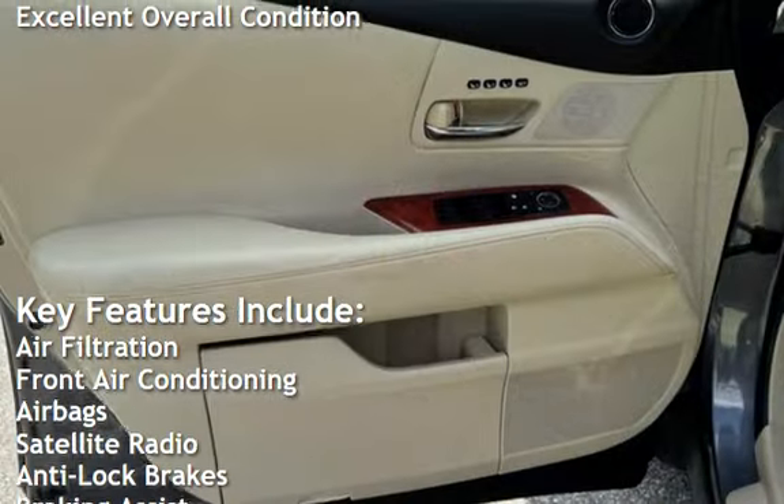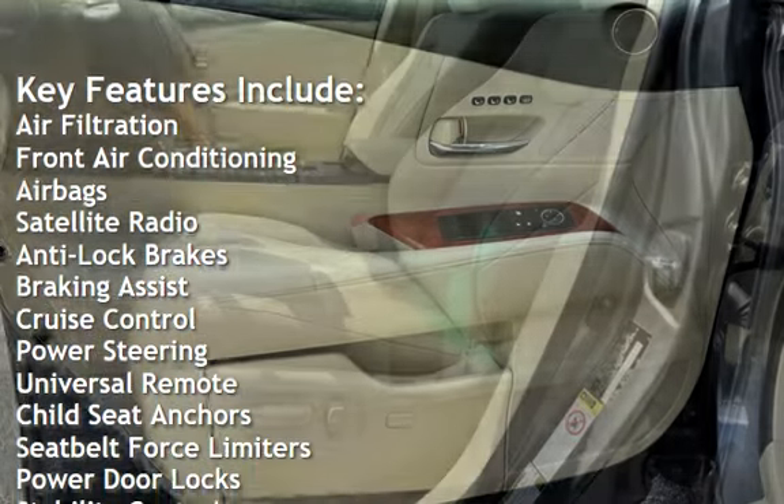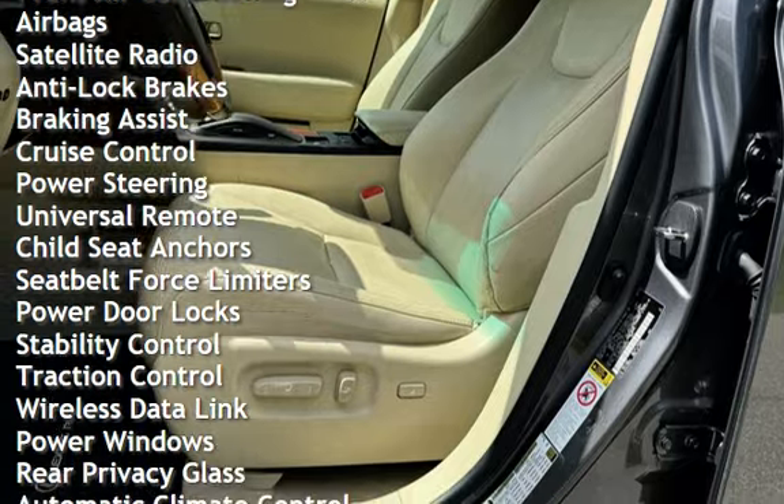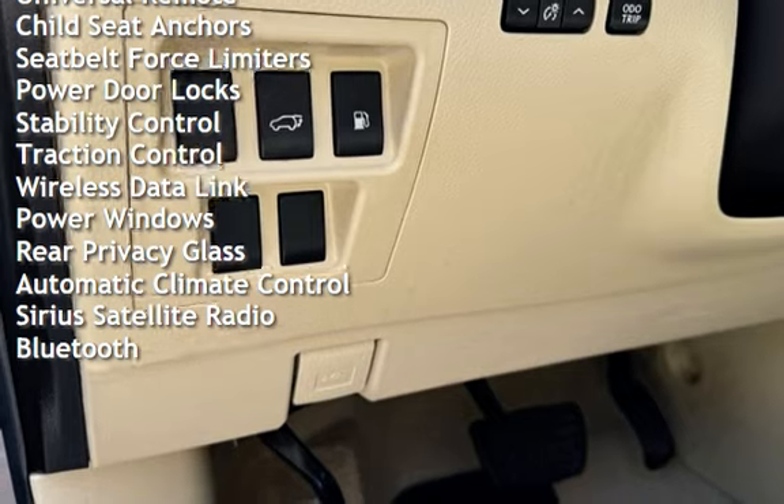Air filtration, front air conditioning, air bags, satellite radio, anti-lock brakes, braking assist, cruise control, power steering, universal remote, child seat anchors, and seat belt force limiters.